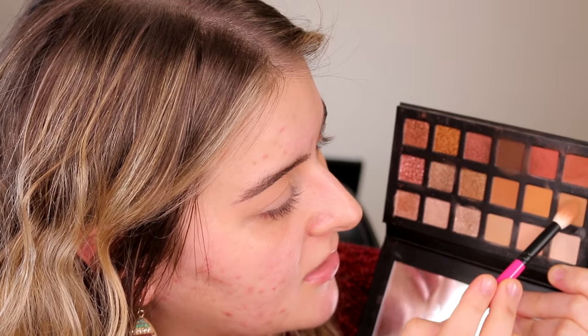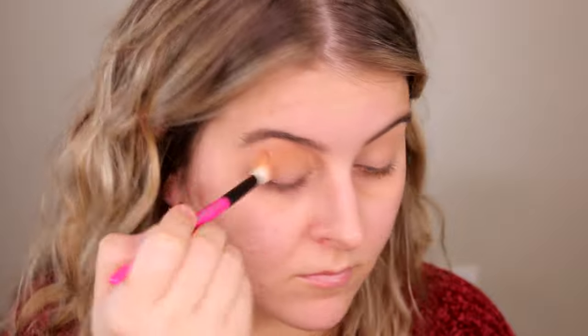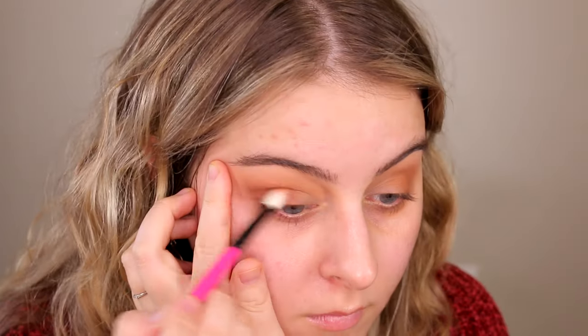Starting light to dark, I'm taking a matte tan shade and popping it in my crease. Then going a step darker and putting that in the outer V and the lower socket of the crease. I like the pigmentation level — I hate an overly pigmented eyeshadow — and so far the opacity and blend is right up my alley. Going into this reddish-undertone brown shade. The experience is pretty consistent.